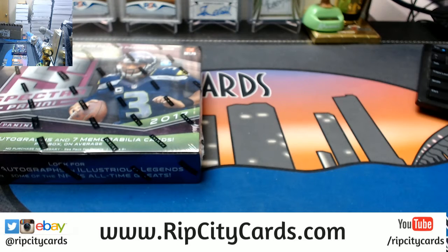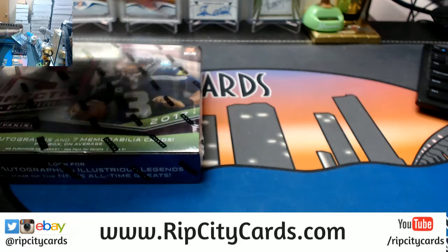We're doing 2 boxes. These are the 2 that I picked.